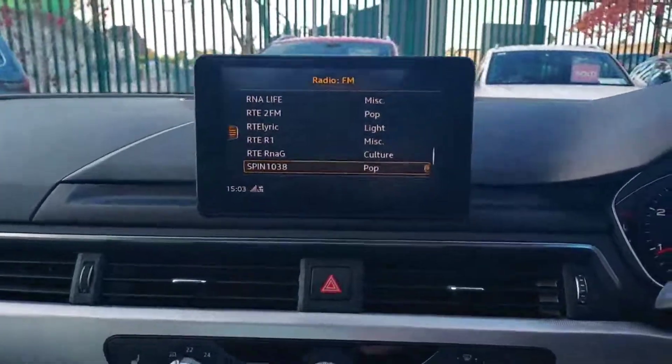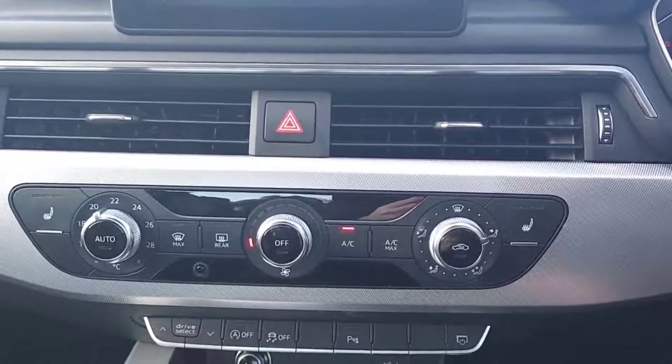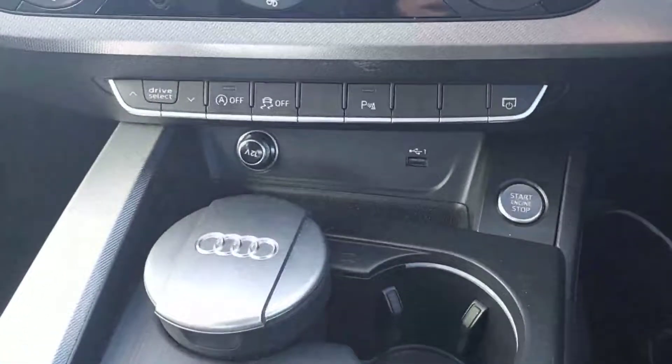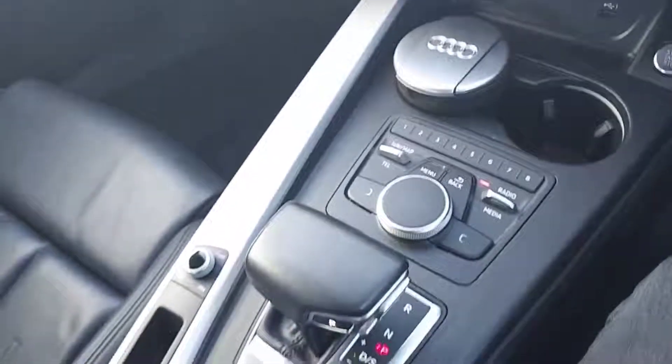Over to our media console, air conditioning with heated seats for both the driver's seat and the passenger seat, USB, start-stop, and some cupholders.